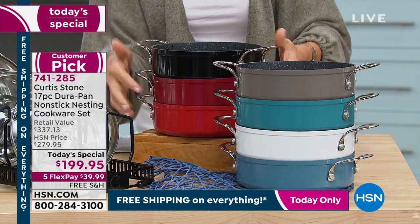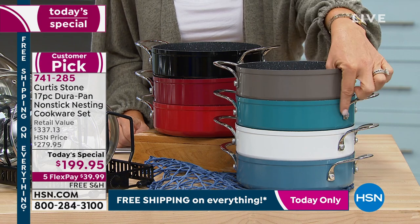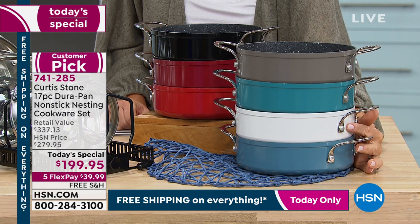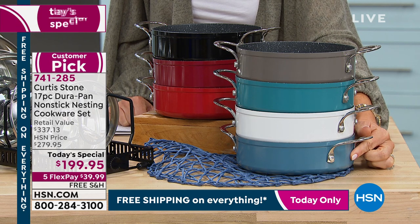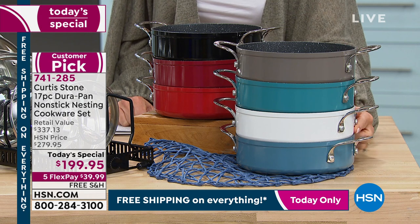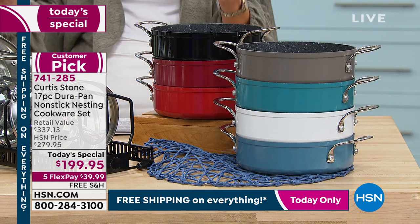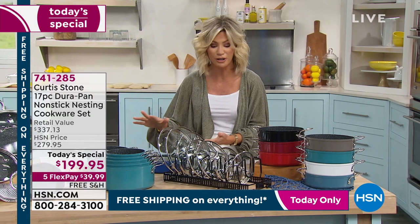We don't have the blue classic anymore. Over here we have stone gray, then beautiful turquoise, then white — I love the white, I have a white French kitchen. Right below that is what we're calling blue slate. There are only 23 left in the blue slate and 300 in the white. Blue slate and white will be gone soon, along with cherry. There is nothing like Chef Curtis Stone's DuraPans. I've had mine for years — they stack beautifully.